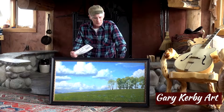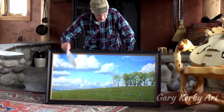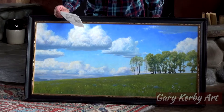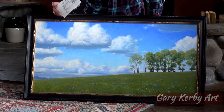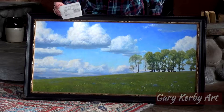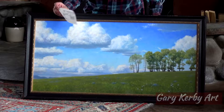This is a painting of a scene from the Crazy Mountains looking back toward the Bridger Mountains. It's on Cottonwood Road as you're heading up into the Crazies, and in the early summer the grass is so green that some people think it looks like Ireland.